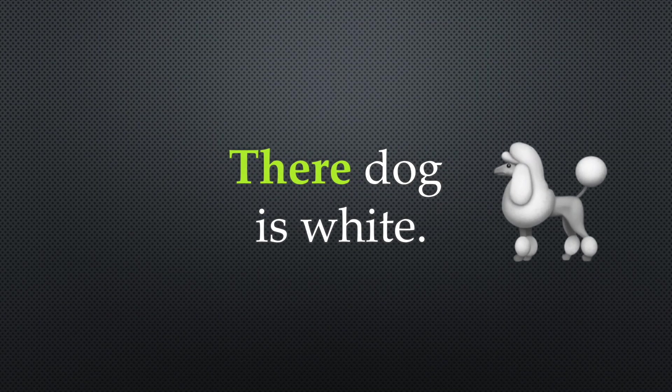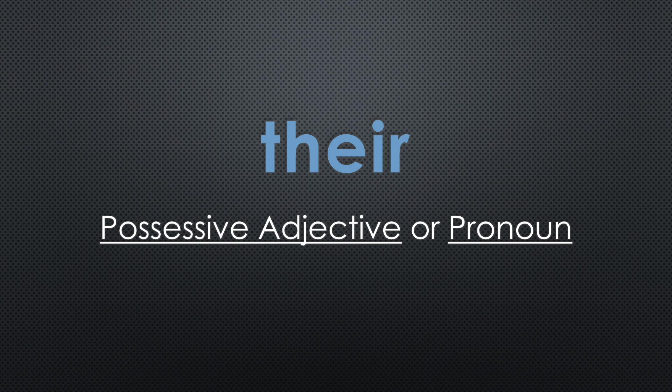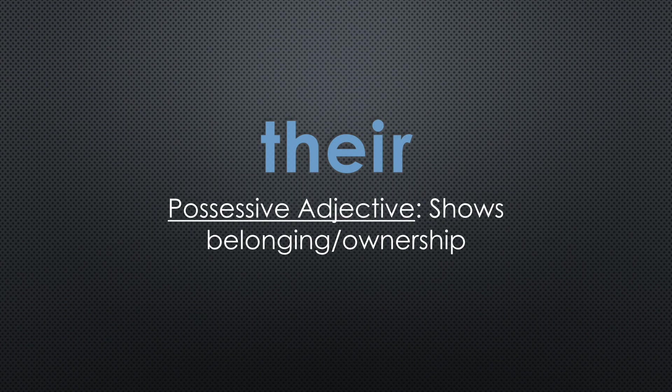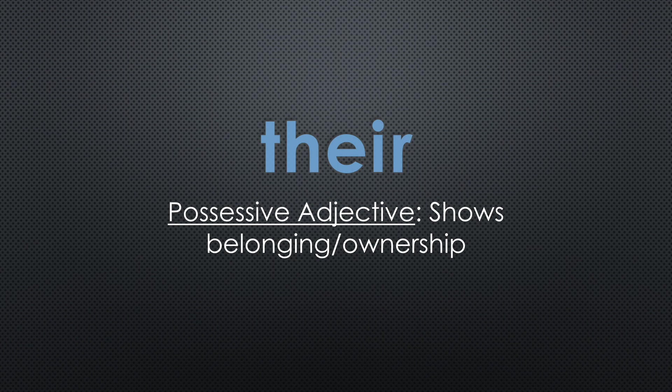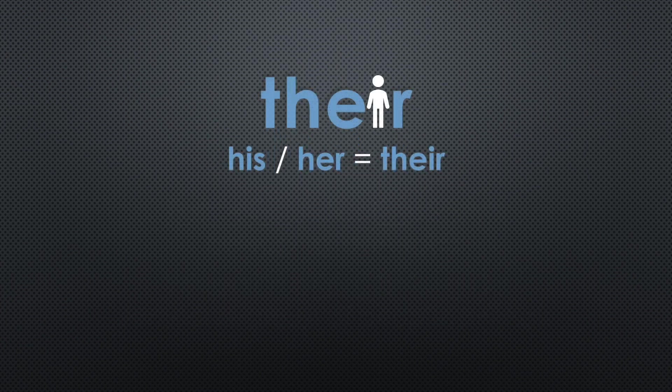Let's try another sentence: their dog is white. What about here dog is white? No, that doesn't sound right. We need to use a third type of there. T-H-E-I-R can be used as a possessive adjective or pronoun. As a possessive adjective, it shows belonging or ownership. When something belongs to someone, a group of people, or animals, you can check if their works in a sentence by substituting his or her.